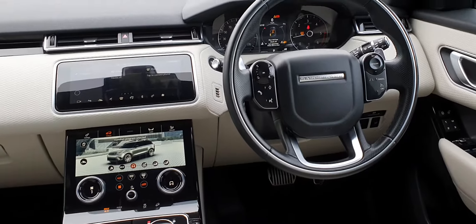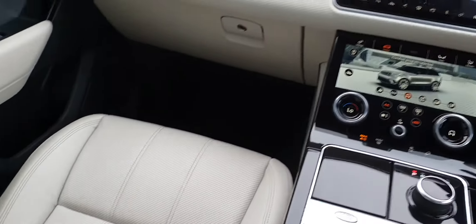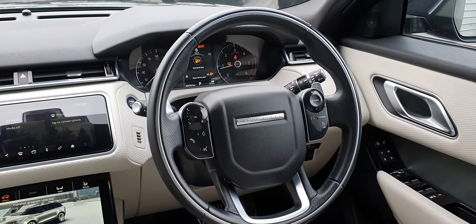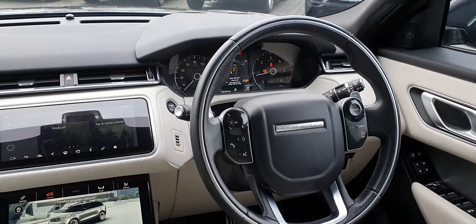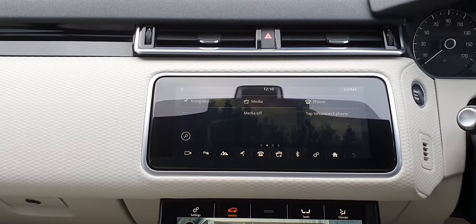Let's take a look inside. This Velar comes with oyster perforated leather upholstery, electric front seats with driver memory. It also features an R-Dynamic leather steering wheel with touchscreen controls, 10-inch Touch Pro Duo with satellite navigation and Apple CarPlay.